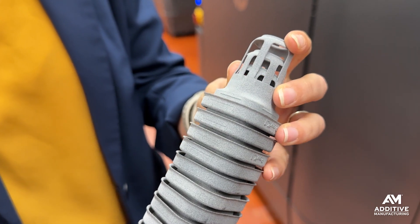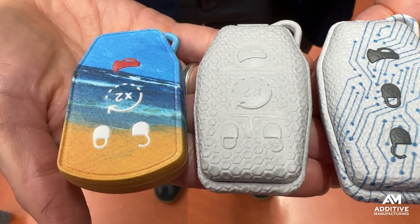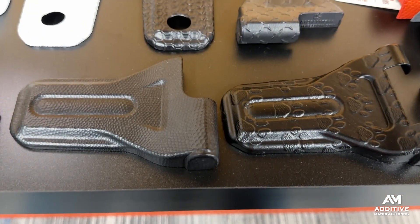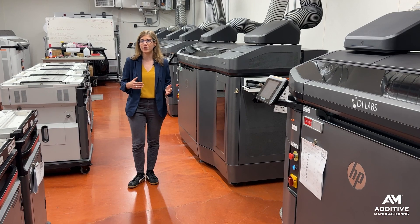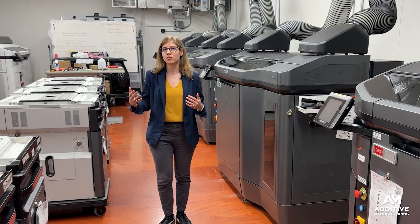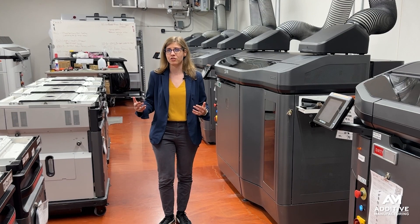Additive manufacturing has the capability to deliver mass customization — production where every single part can look a little bit different. The technology is no longer the hurdle. Now it's on to the engineering: how do you make design for mass customization scalable?